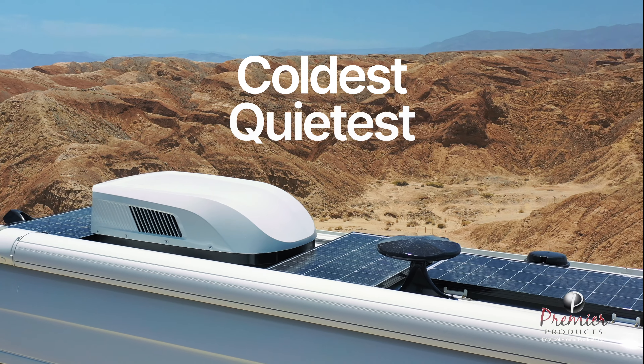With an optimized heat exchanger and high-performance compressor technology, EcoCool ensures optimal temperatures in the most extreme climate conditions. And when you're in cold weather, EcoCool's heat pump delivers the hottest heat around to keep you cozy in the harshest conditions.